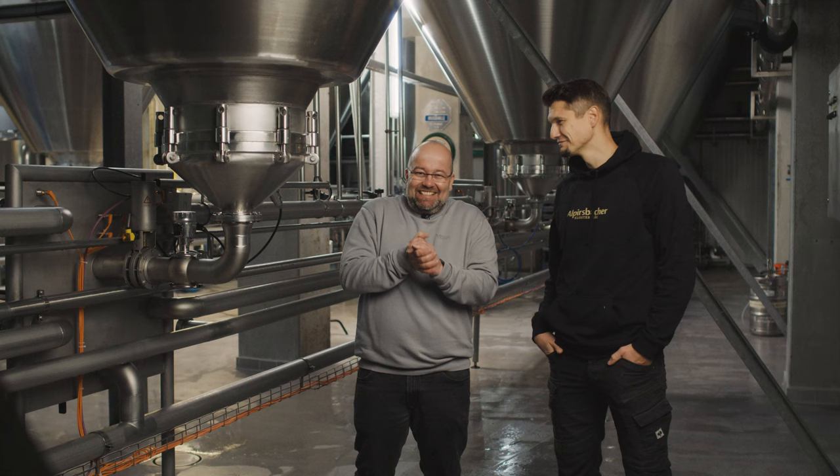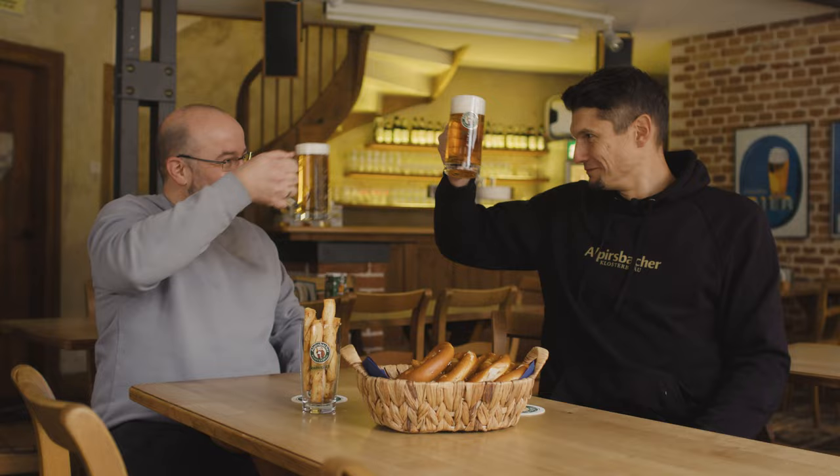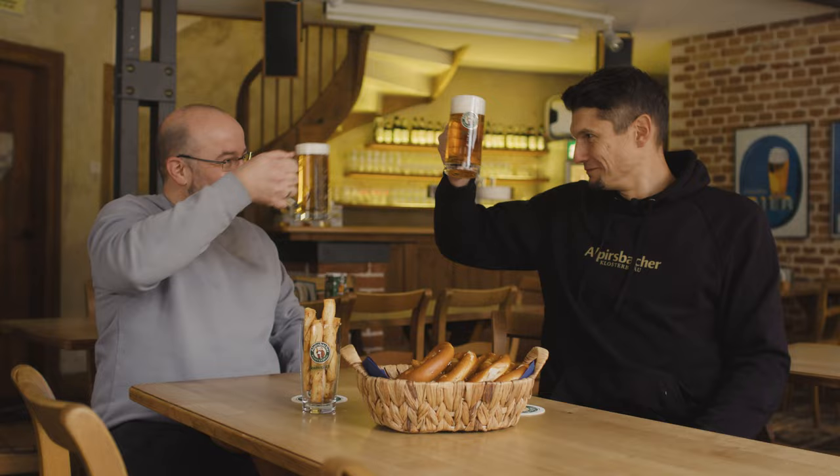That's great news! In that case, we can now sit back and relax. Cheers!